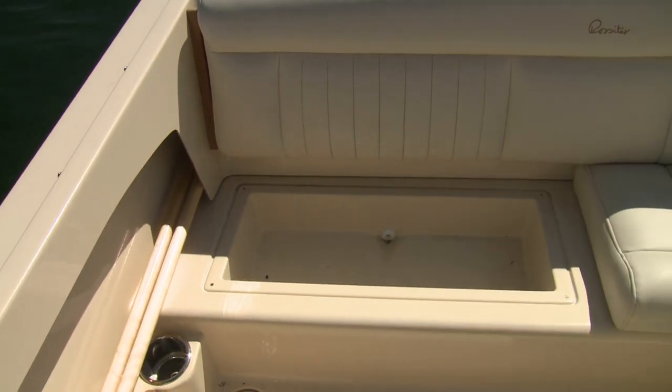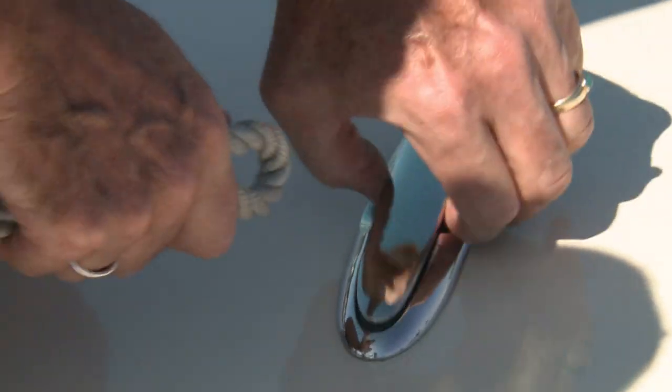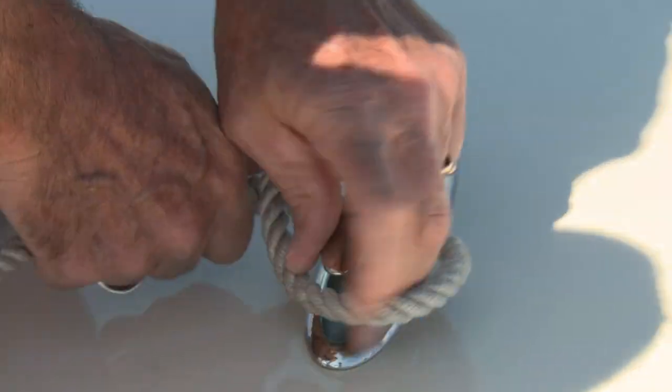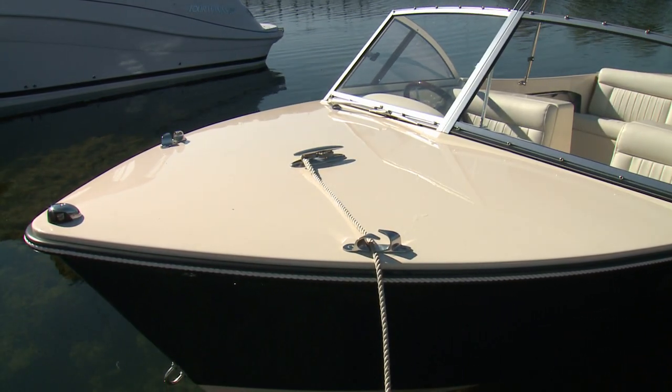There's storage or beverage space in drained lockers located under the cushions. Cleats are well placed and pop up when they are needed. The foredeck hardware is hefty and built to last.